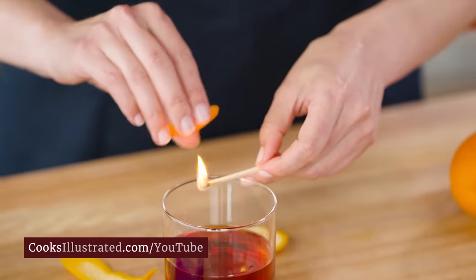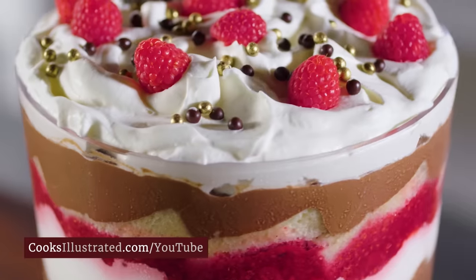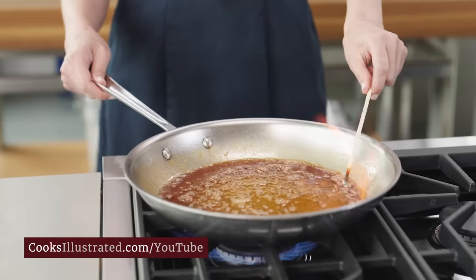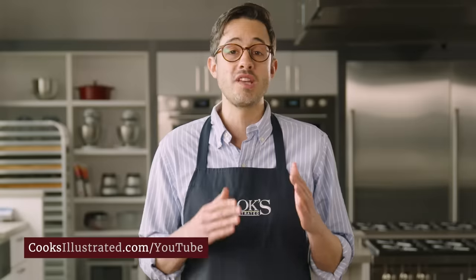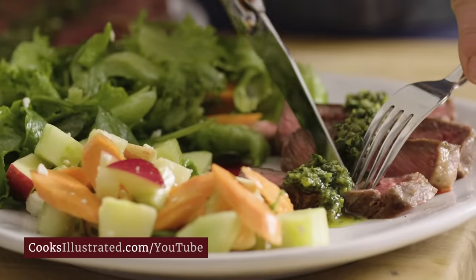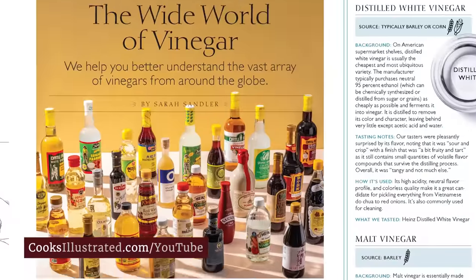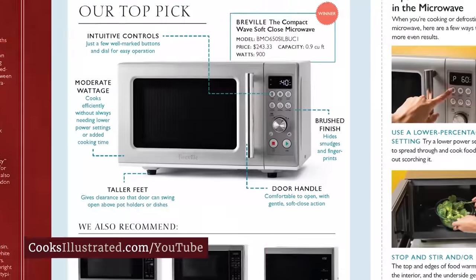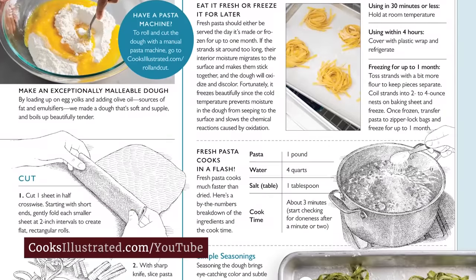At Cook's Illustrated, we're food nerds. That's why every recipe we develop involves research, cooking science, and rigorous testing by our team of expert test cooks, before being tested by our dedicated community of 40,000 home cooks. Only the highest-rated recipes earn a place in our award-winning magazine. Every issue features our latest recipes and discoveries, cooking tips, and equipment and ingredient reviews. Our step-by-step photos and hand-drawn illustrations show you exactly how to succeed.